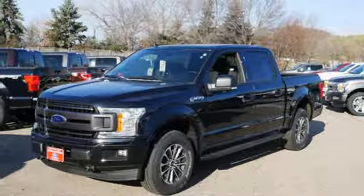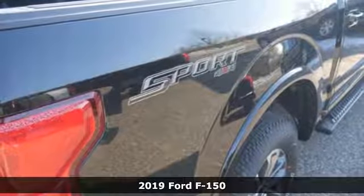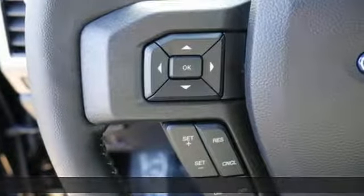Here's a new 2019 Ford F-150. Job after job, this truck is always ready for the next project. And get ready for an impressive combination of features.